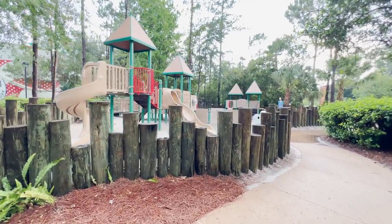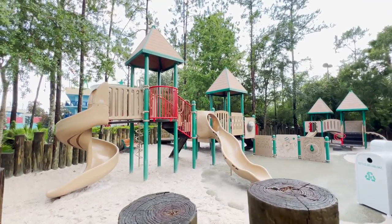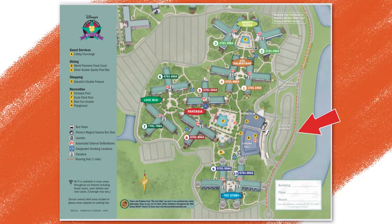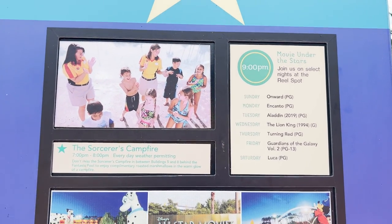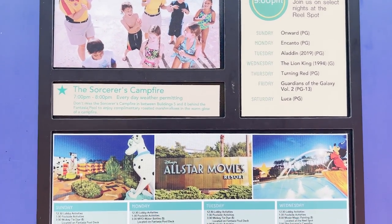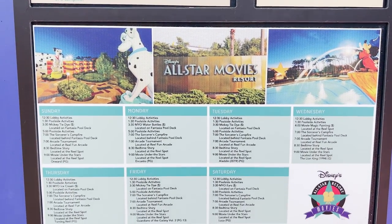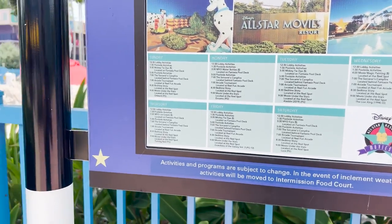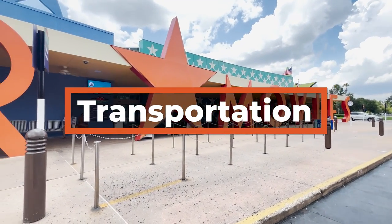There are some recreation options at this resort, including a playground located between the Fantasia and Toy Story sections. You can use a running trail out near the main road. You should always check the recreation schedule, which has many different activities you can enjoy, including movies under the stars — where they show a movie outside each evening — and campfires, which are located behind the Fantasia pool.